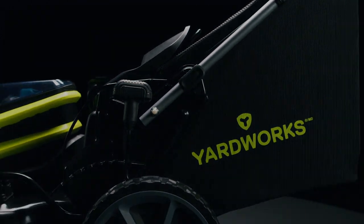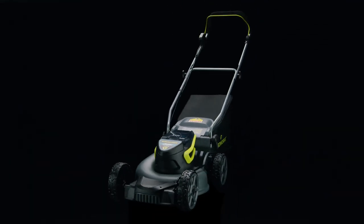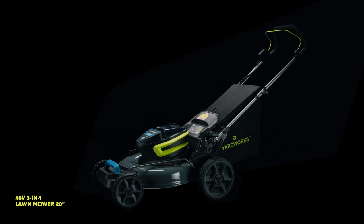The future of yardwork has arrived. Take control. Introducing the all-new lineup of intuitively designed lawnmowers from Yardworks.